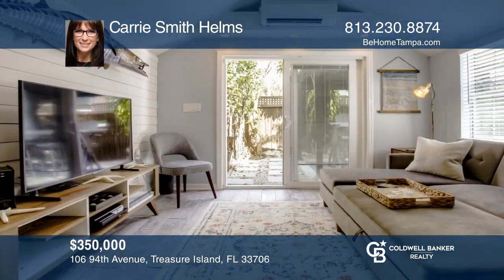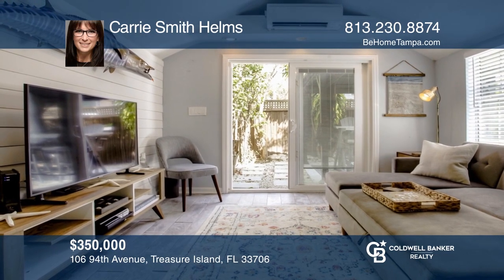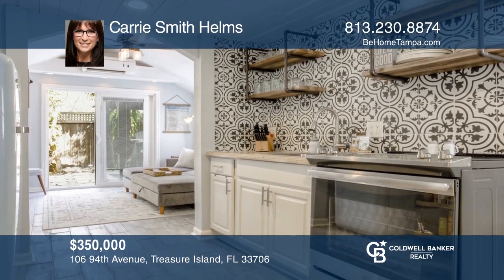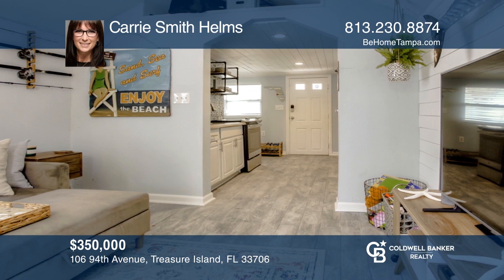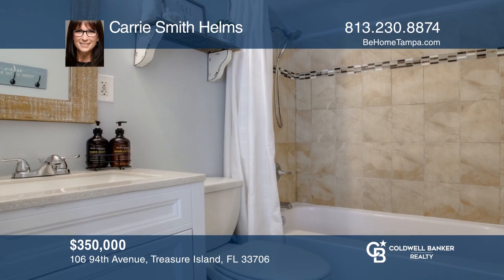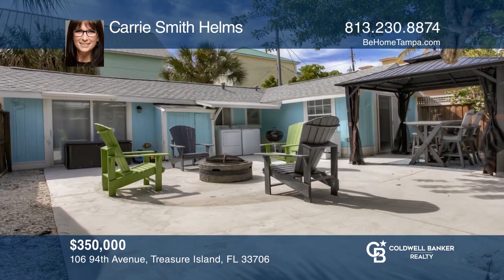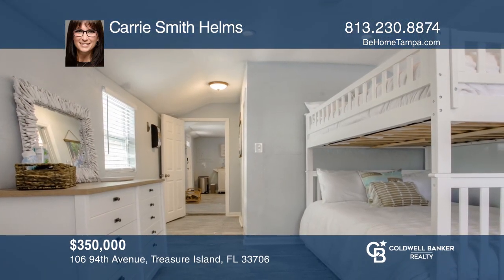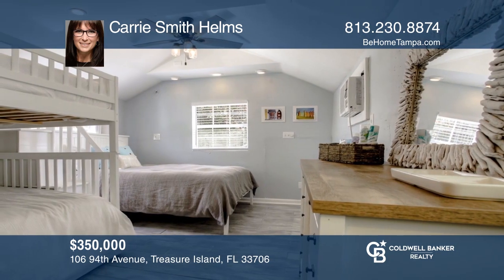This Key West Cottage charmer is as cute as a button. Enjoy this one-bedroom, two-bathroom home that has been completely renovated with a beautiful kitchen, newer stainless steel range, excellent refrigerator, and newer bathrooms. Take advantage of the additional 536-square-foot concrete patio that's a superb outdoor living space. You also have the option to relax on the white sands of Sunset Beach and Treasure Island just one block away. Don't miss out — call Carrie Smith Helms.